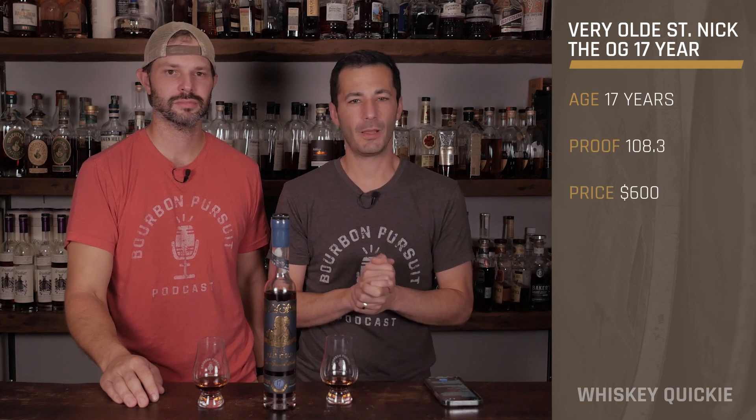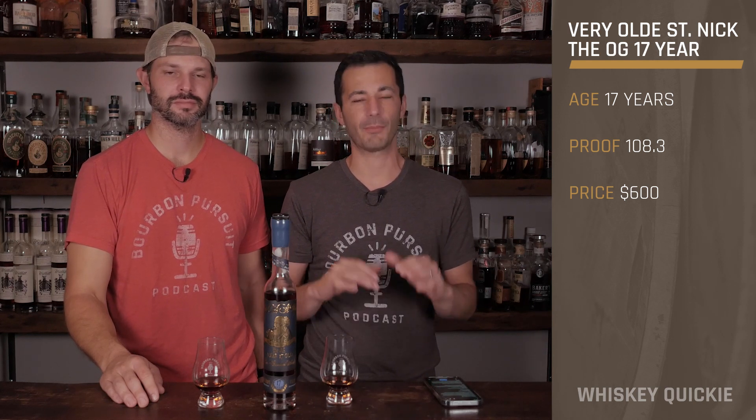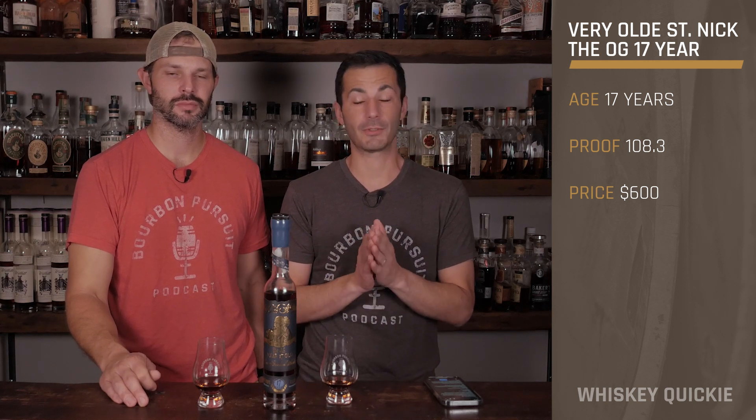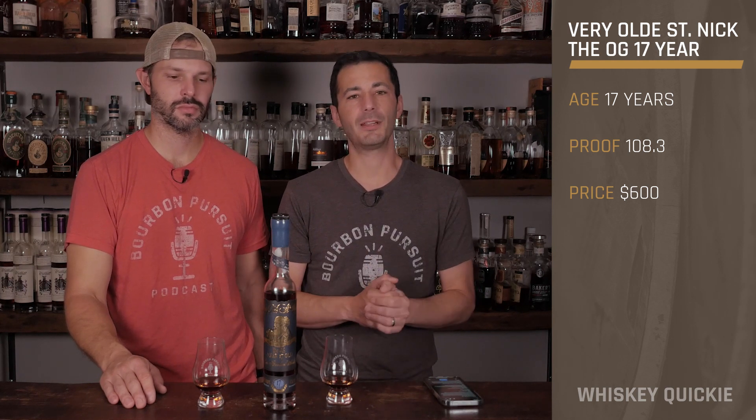Welcome everybody to another Whiskey Quickie. Today we take a look at something special. Some people might call it a unicorn bottle because they actually had a unicorn release at one time, but this is coming from Preservation Distillery. This is part of their Very Old Saint Nick series — specifically the 17-year-old release called the OG.